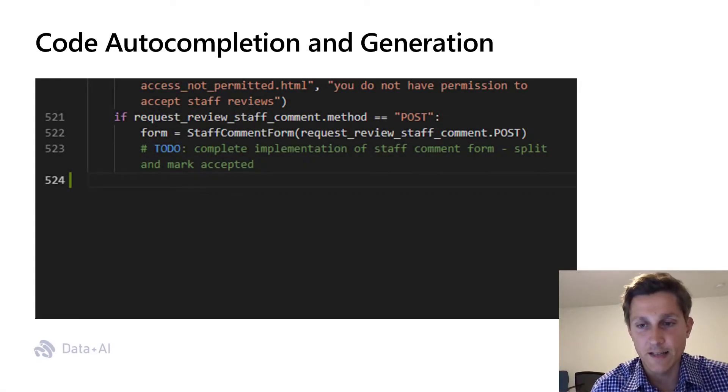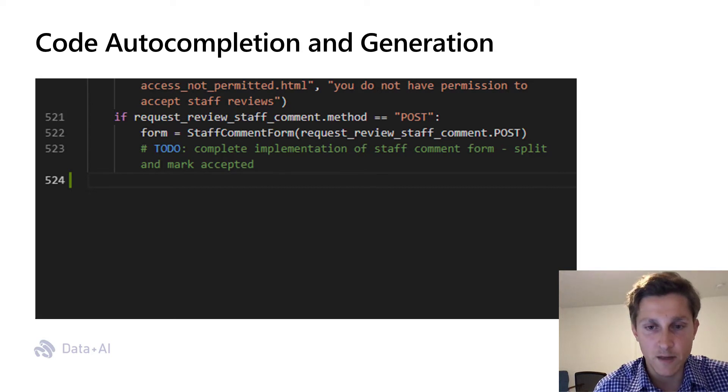Here, a developer is creating a database-driven Django web application, implementing a code snippet which would receive new comments from staff members and check their validity and accept comments if valid. As you can see, once they have created a staff comment form — an object derived from a Django model form base class — the model already knows what the likely next steps a software developer will take.